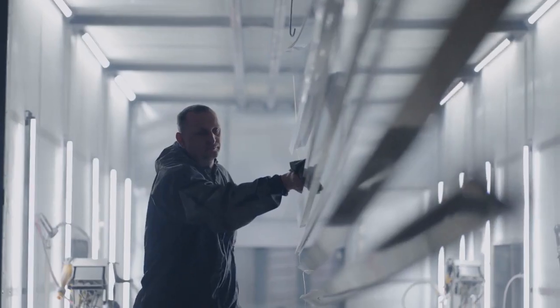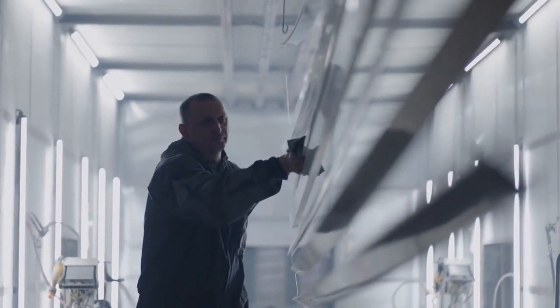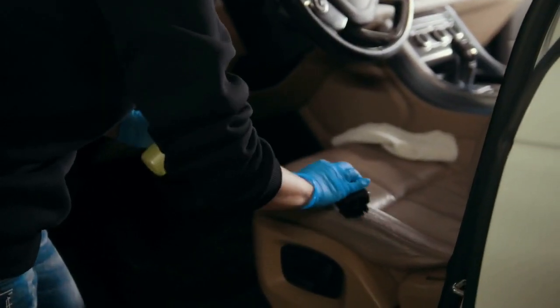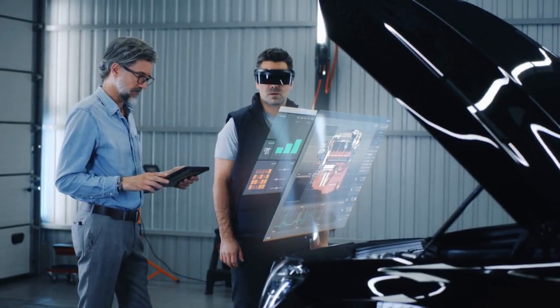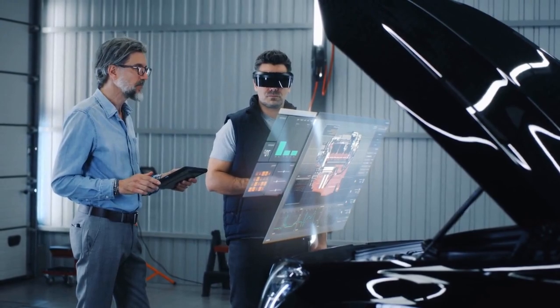Buffing and reassembling — every task requires meticulous attention to detail. You'll also be responsible for maintaining the work area's safety and cleanliness, managing tools and equipment to reflect Rolls-Royce's impeccable quality.